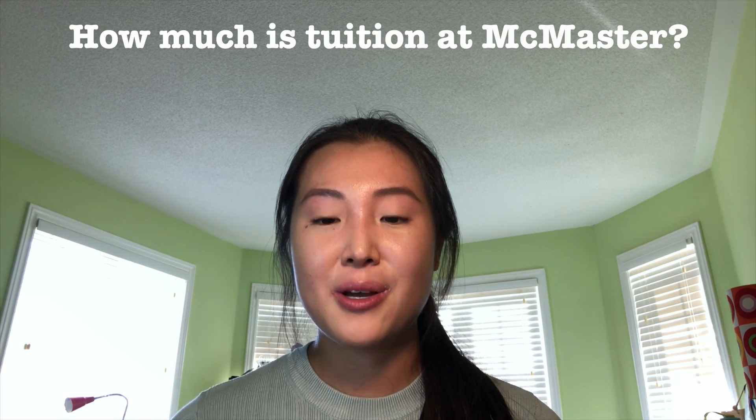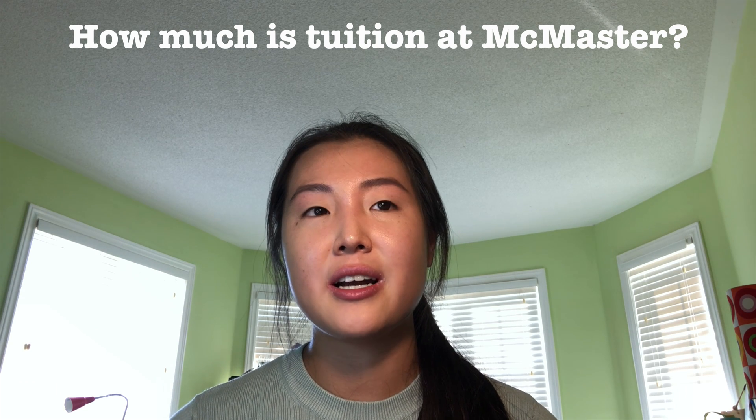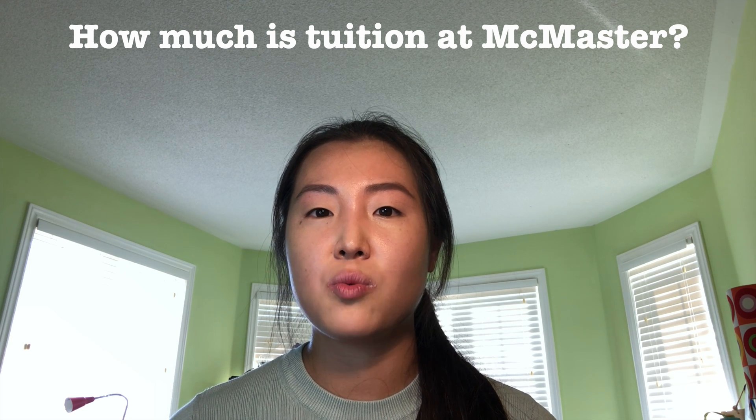Moving on to tuition — tuition for my first year at McMaster will be around $25,000.